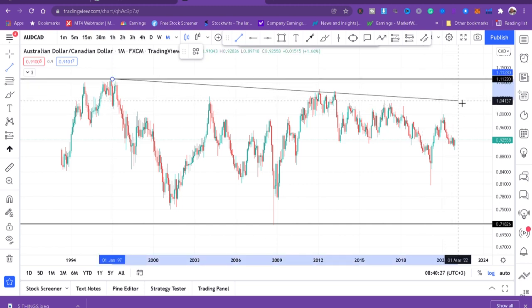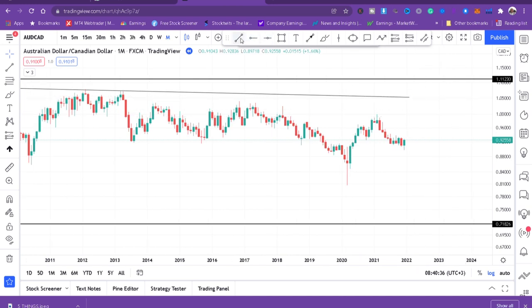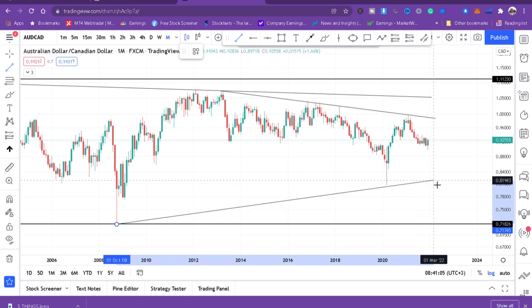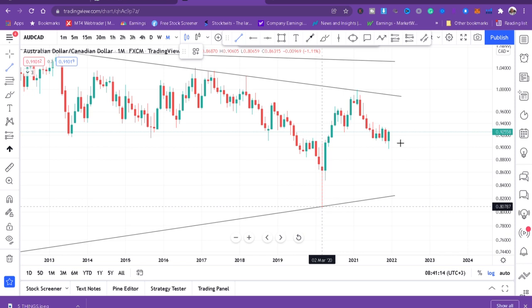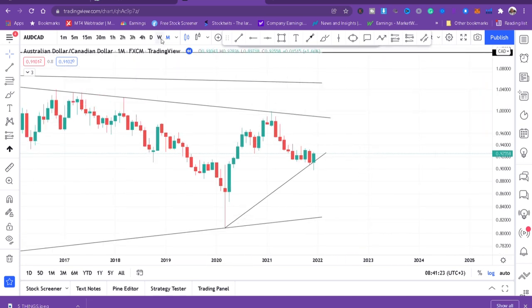I'm using a trendline to help me understand what is happening on the monthly chart. I'll place the trendline below the price action. This is what top-down analysis means — you go to monthly, start using trendlines. Once monthly is done, let's go to weekly.